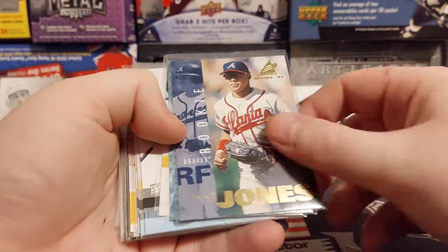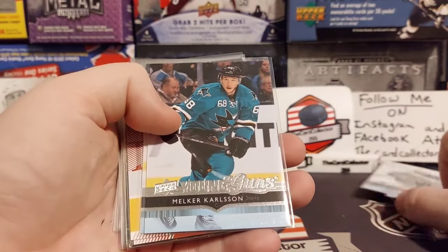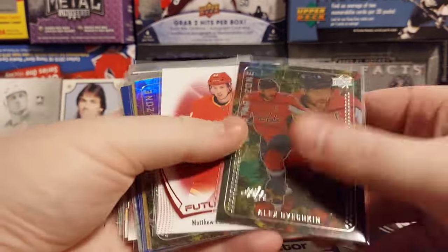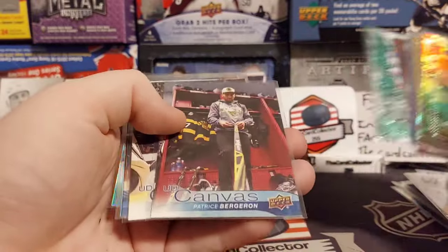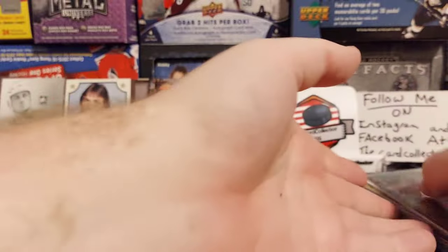We got a lot of just bulk base cards. There's some Young Guns — Carlson, Robbins — some stars, an Ovechkin Future Watch, a Matthew Phillips, a Bergeron. Just some canvases, nothing really crazy, and some Series 1.